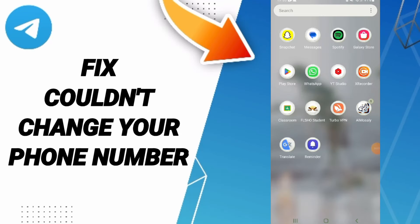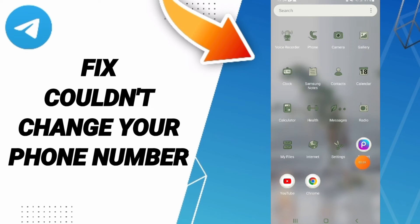Hi everybody, today we'll talk about how to fix or solve the problem of couldn't change your phone number on Telegram.